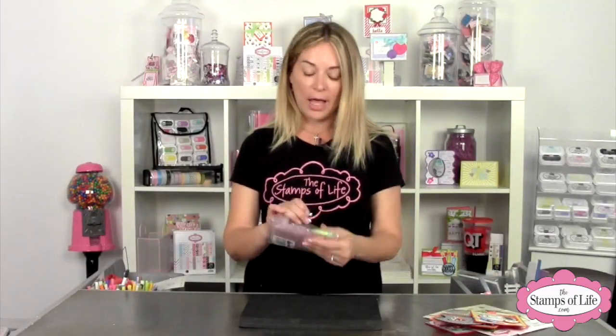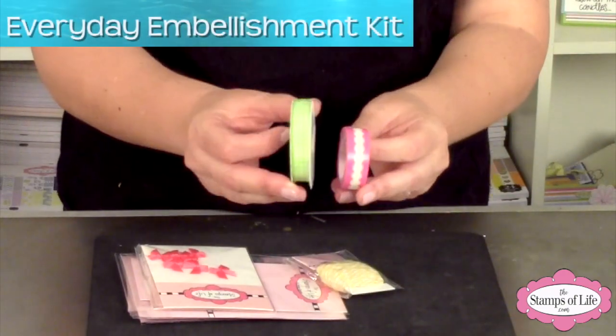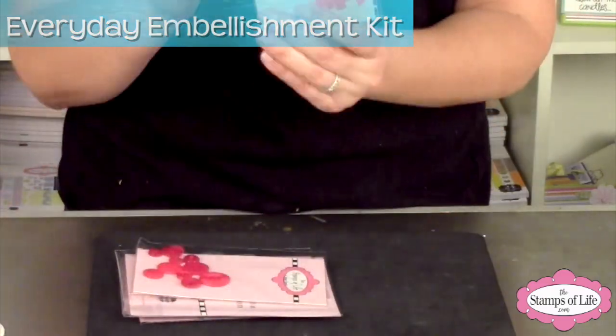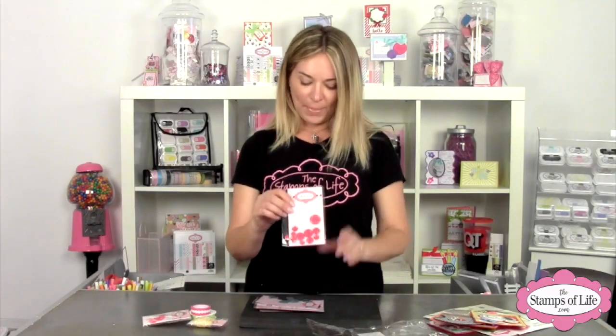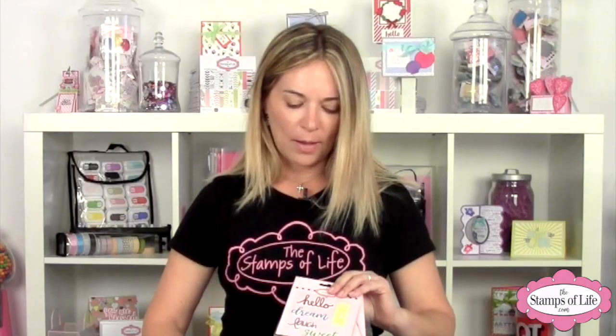We also have on HSN.com an exclusive embellishment kit that we designed just for them. You're going to be amazed at the price, and the colors are so fantastic. We have some gingham ribbon, some washi tape, some twine, some cute little mini bows, some buttons, more buttons, some puffy stickers, some epoxy arrows, and some jewels. Oh my goodness, so much fun! Again, very limited on HSN.com only.